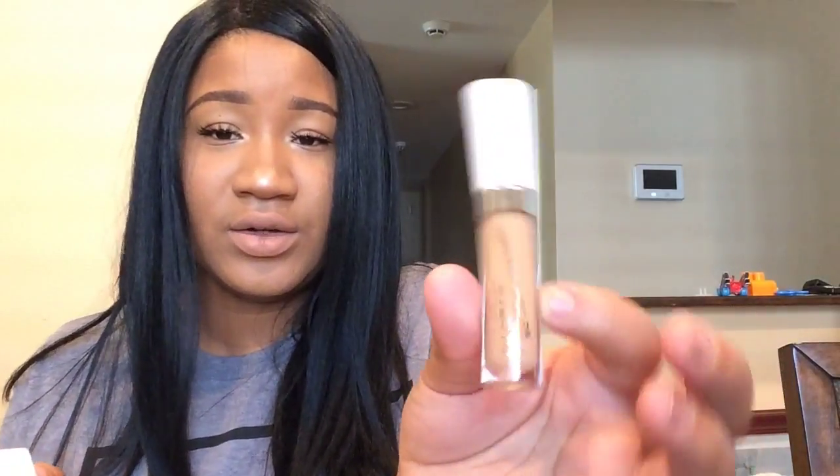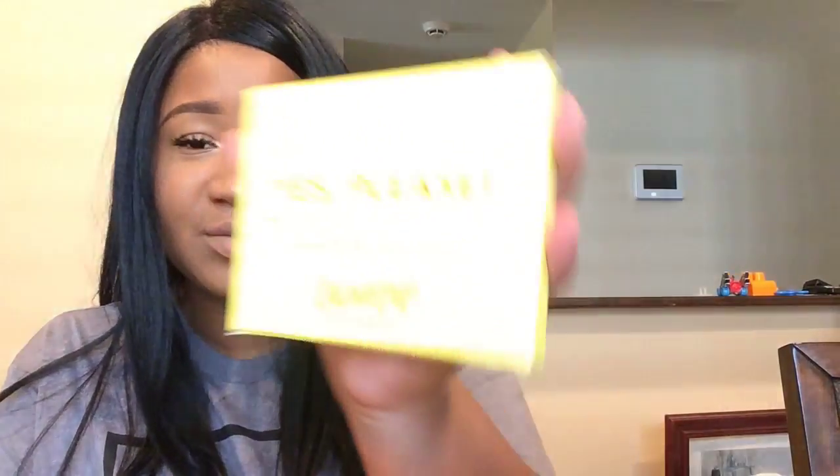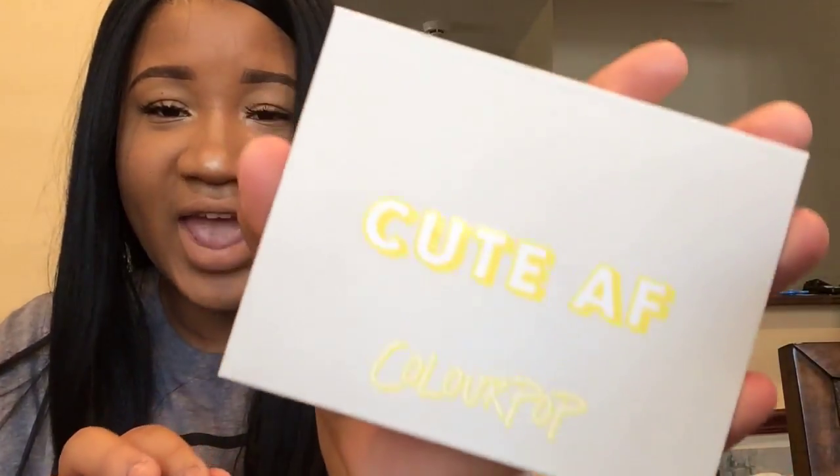The next thing I got was some ColourPop goodies - my first order from ColourPop. I got the No Filter Concealer. I'm actually going to do a separate video on ColourPop in general. I also got the Yes Please pressed powder shadow palette in 'Cute AF,' and then I got their 'I Think I Love You' palette. You guys will have to wait and see those in the separate videos!